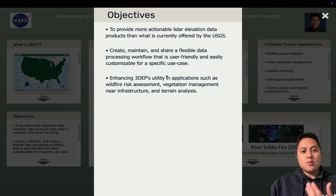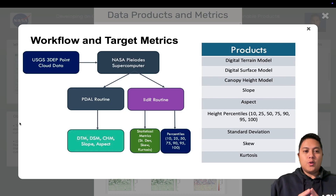My main objectives were to create and maintain a flexible data processing pipeline that is user-friendly and easily customizable for anyone's specific use case, and to enhance 3DEP's utility across applications including wildfire risk assessment, terrain analysis, building planning, urban management, and vegetation management — overall providing more actionable LiDAR data products. To accomplish this, I created a pipeline that takes the raw USGS 3DEP point cloud LiDAR data and, using the NASA Pleiades supercomputer, runs two separate routines — one using Python and one using the R statistical language — to create a whole host of different elevation model products.